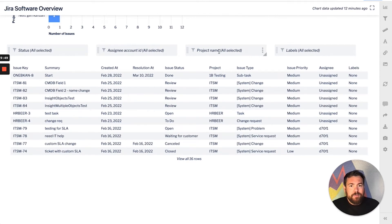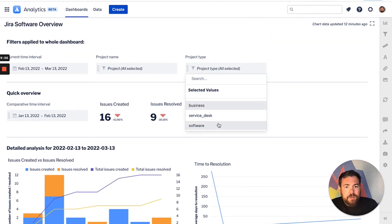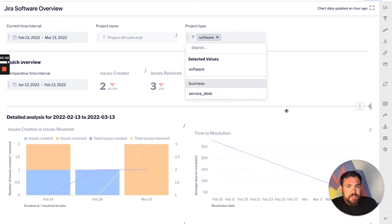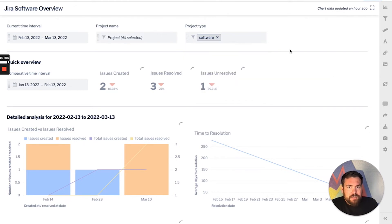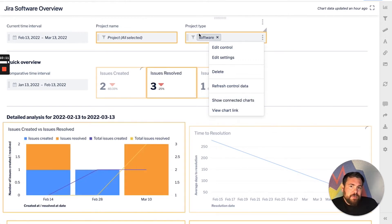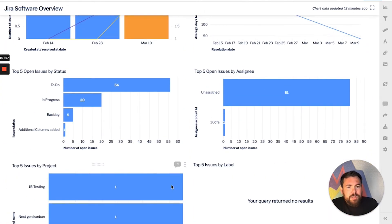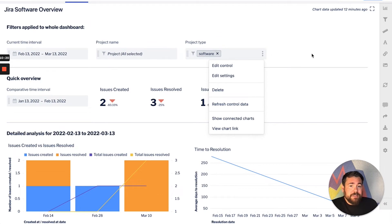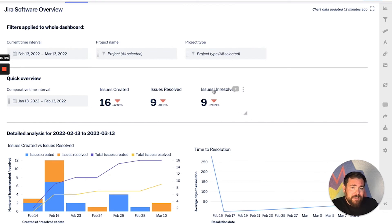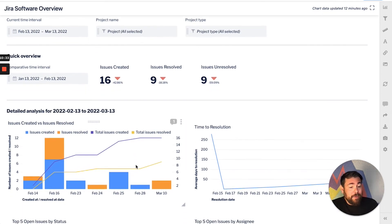Below, we have filters and variables to drill directly into those issues at the issue level. We can go here and just filter — for example, change this filter to only be looking at software issues. You can see this variable here is controlling all the charts that are highlighted in yellow. It's a really powerful way to interact and build these interactive dashboards. And by build, I mean you can build these yourselves — these are just starter dashboards. You can totally customize, drag and drop, rearrange, resize, and reset all these dashboards however you would like.